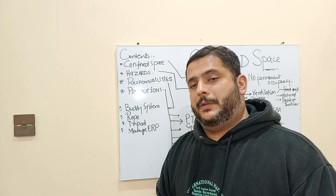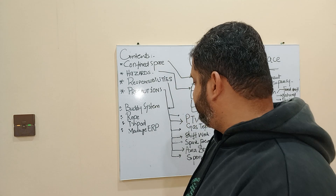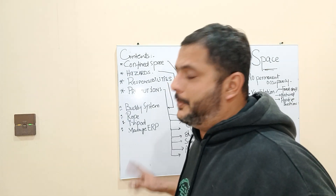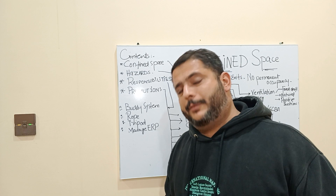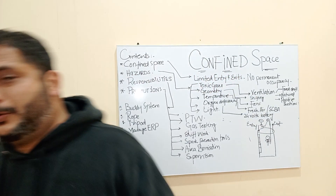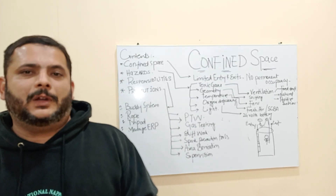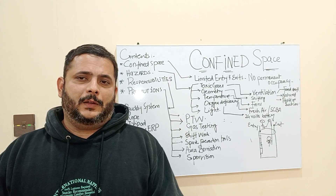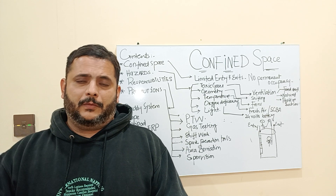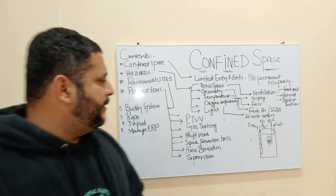You must have a proper emergency response plan — if something happens to the person inside, you need to know how to retrieve him from that specific place. The ERP (Emergency Response Plan) is very important because without it, you won't know how to recover the person if he suffers some injury or illness while working in the confined space.